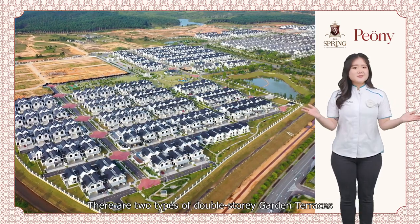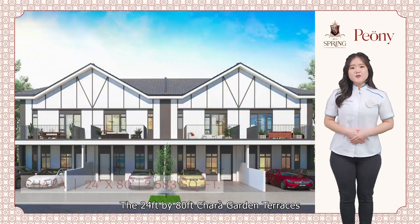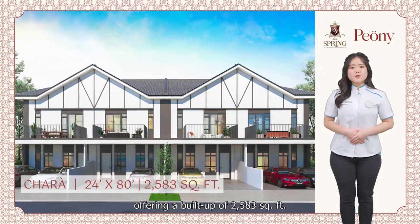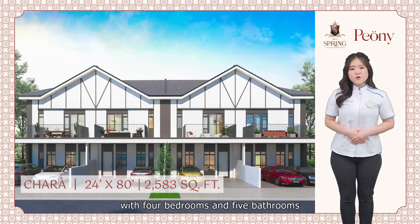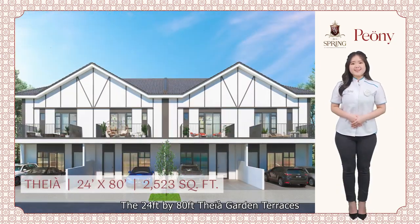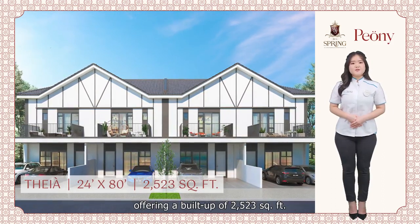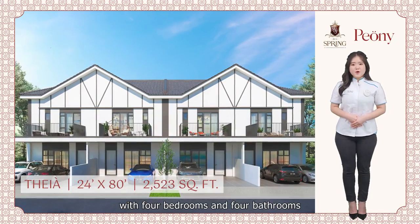There are two types of double-storey garden terraces in the Peony collection. The 24ft by 80ft Cara Garden Terrace offers a build-up of 2,583 square feet with 4 bedrooms and 5 bathrooms. The 24ft by 80ft Taya Garden Terrace offers a build-up of 2,523 square feet with 4 bedrooms and 4 bathrooms.